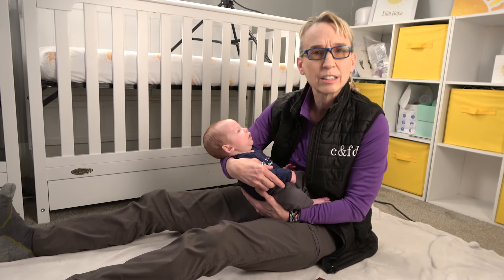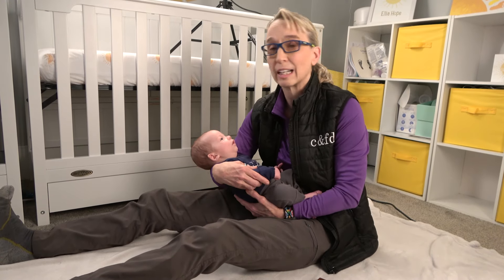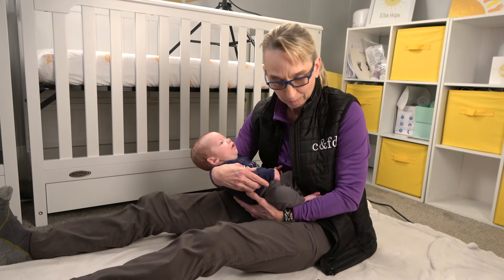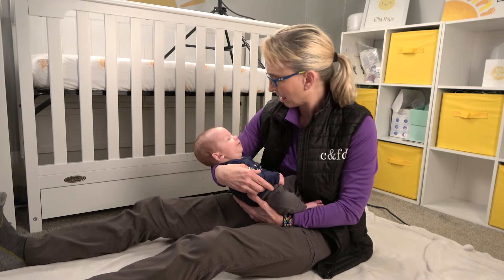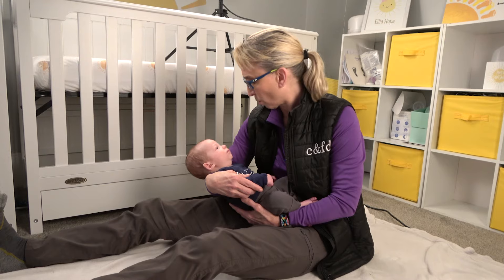We're working on the head control scale today. This is a new test that I became aware of. It is by Armstrong, Heimsoth, and Thomas. It is a test that looks at babies in four different positions and scores how they do.